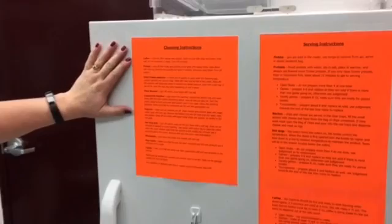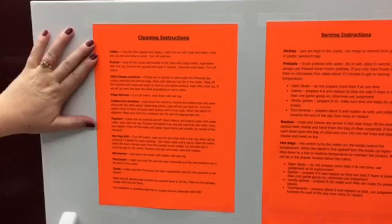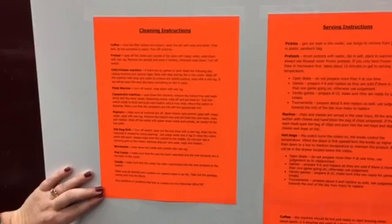Cleaning instructions — if it's at the end of the shift, for instance a Sunday night when it's not going to be open the next day — all cleaning instructions on how to clean each of the items is also listed here.